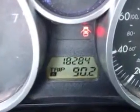Feel the wind in your hair, enjoy the drive, and look great in this 08 Mazda MX-5 Miata. See us at Modern Motors Mazda Dodge today.